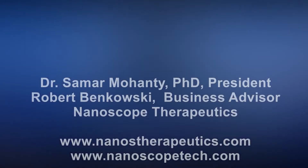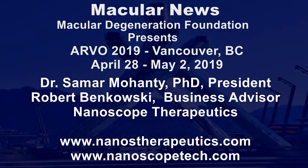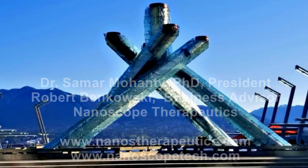Thank you both for sitting down with me today.